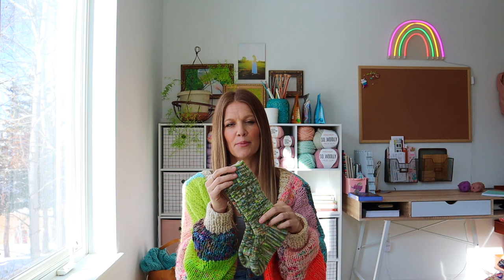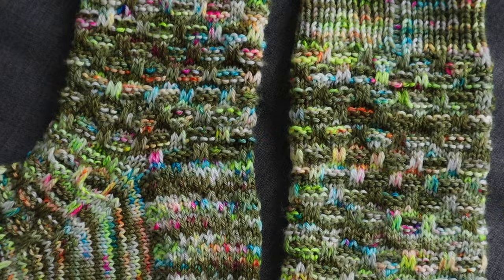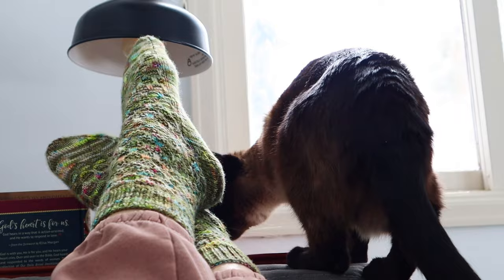First up, we have these Basket Check Socks. I started these in December of 2022, but finished them around March of 2023 — I forgot that we took them on a road trip. I got this yarn from Hedgehog Fibers for Christmas and was very excited to get started on a new pair of socks. These are looking a little worn at this point because I wear them all the time. It gets pretty cold here, so I wear wool socks in boots and all that stuff.